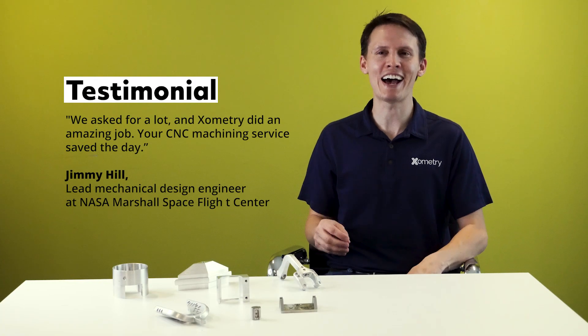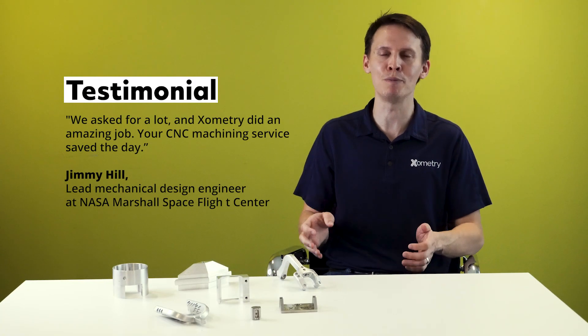If you're looking for products built to last, check out CNC machining services from Xometry. We have more videos to talk about manufacturing processes, materials, and design tips, as well as free design resources on our website, Xometry.com.